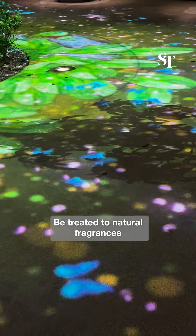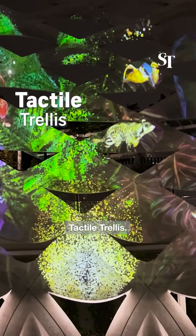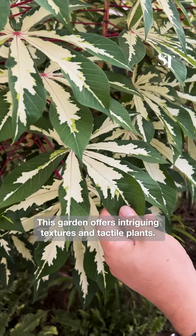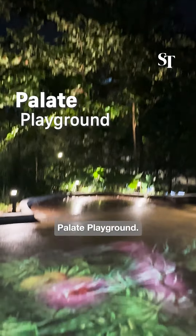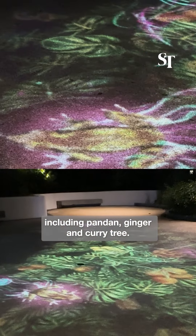Scented Spin: be treated to natural fragrances from flowering plants. Tactile Trellis: this garden offers intriguing textures and tactile plants. Pallet Playground: find a diverse range of edible plants including pandan, ginger and curry tree.